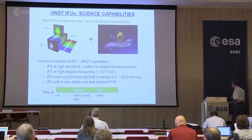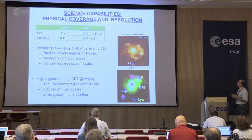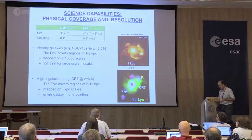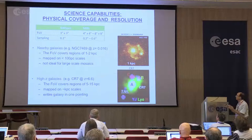At least in the mid-infrared range, spectral resolutions will be factors of five to six higher than those on Spitzer. Let's try to translate all these capabilities into physical units. Talking about coverage and angular resolution: the field of view of NIRSpec is three-by-three arcseconds square, and MIRI goes from four-by-four up to eight-by-eight at the longest wavelengths.